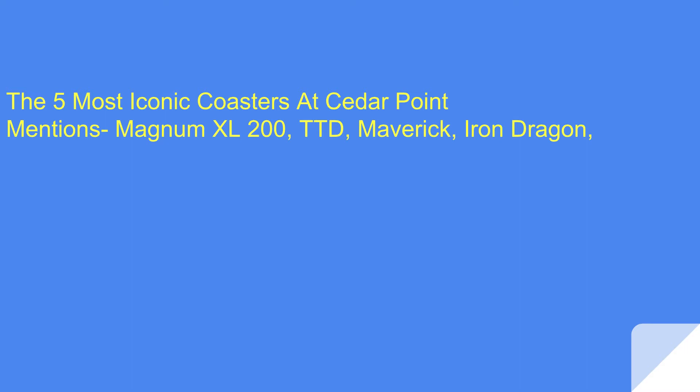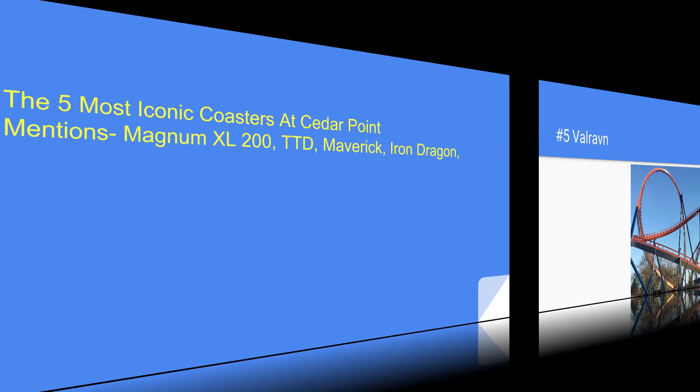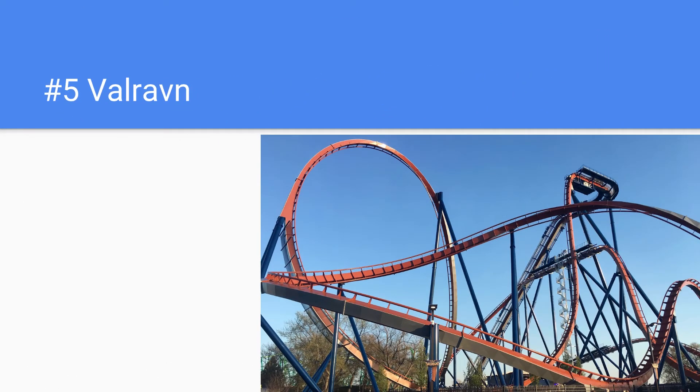Iron Dragon has a nice iconic moment where it goes over the water on Cedar Point Lake, which is something pretty cool. But here are the 5 most iconic coasters at Cedar Point in my opinion.